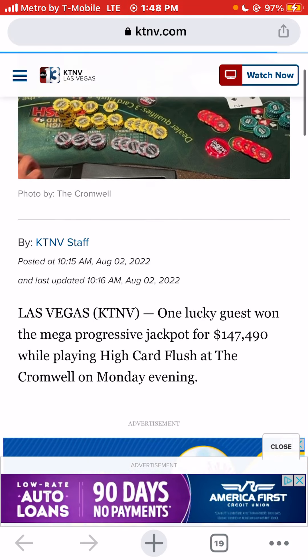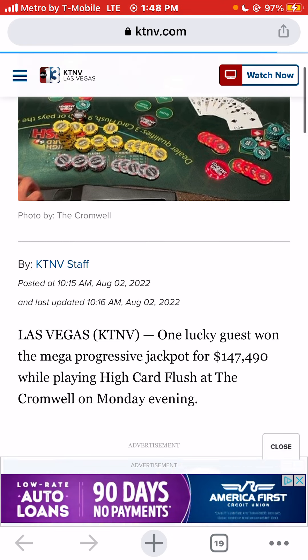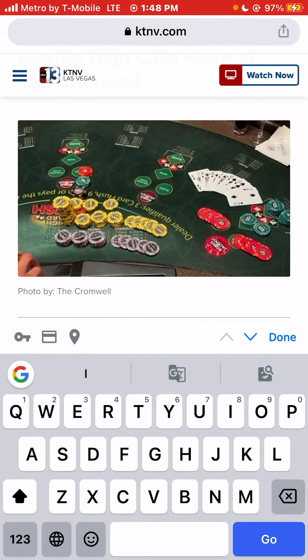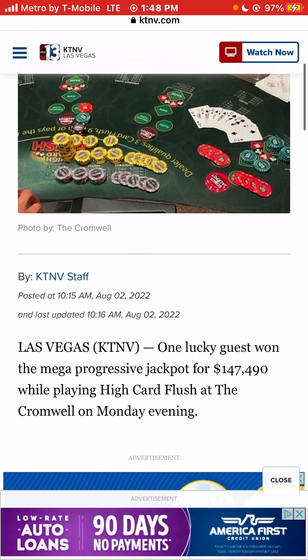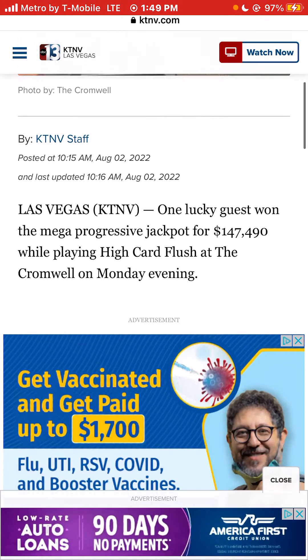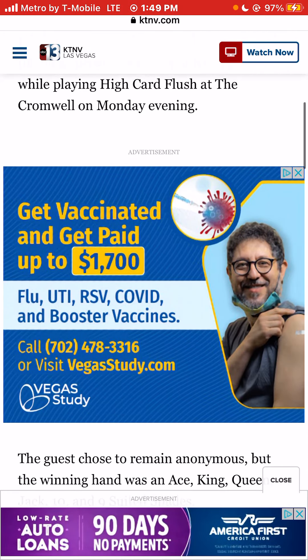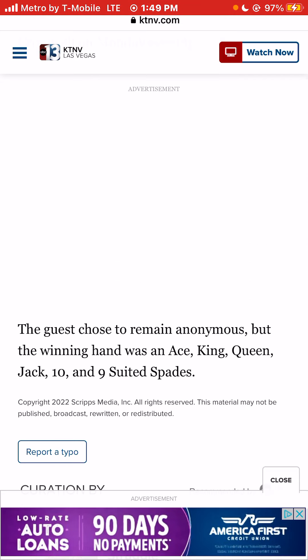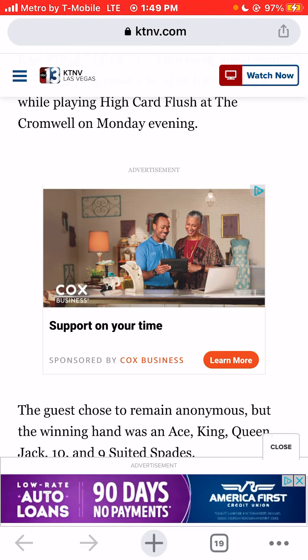The Cromwell, for those who don't know, is kind of in the middle of the Las Vegas Strip. It is across the street from Caesar's Palace, right next to the Flamingo Hotel and Casino, across the street from Hell's Kitchen, and pretty close to the Bellagio — basically across the street from the Bellagio also. So that's the Cromwell on the Las Vegas Strip.